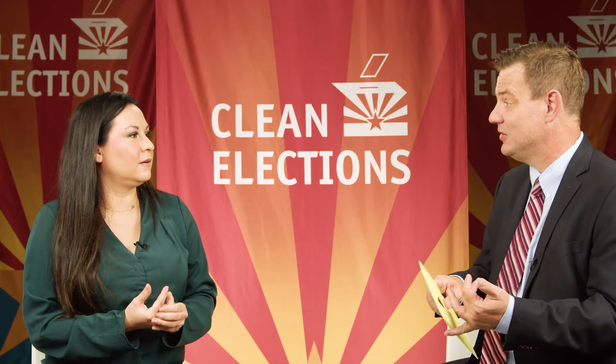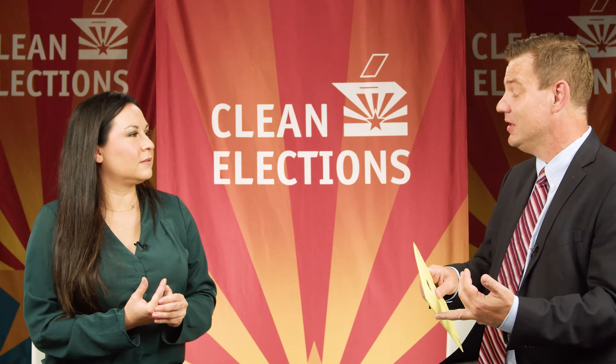Number two: how do I figure out who I want to vote for, or if I want to vote yes or no? You can look at the AZ Clean Elections Voter Guide for candidate information, the Secretary of State's publicity pamphlet for statewide initiatives, your county and city publicity pamphlets for any city or county issues, or you can go to our website, azcleanlections.gov.